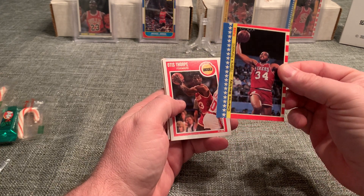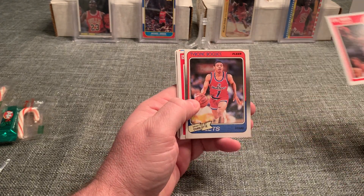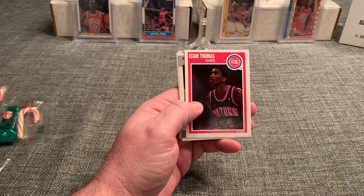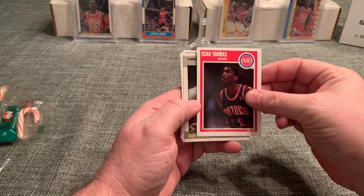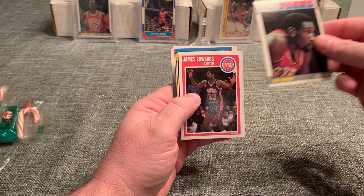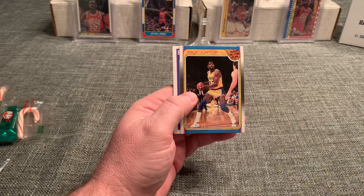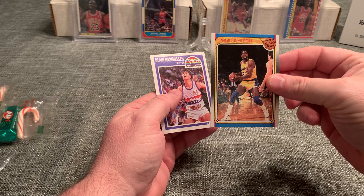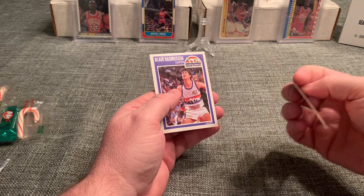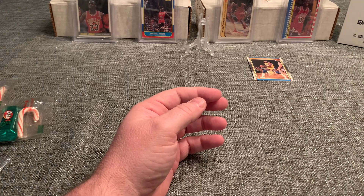We've got a Charles Barkley 87 sticker — that looks very nice. Otis Thorpe 89. Muggsy Bogues 88, off-center. Isaiah 89 — that looks pretty nice. Roy Hinson. James Edwards. A really nice Magic 88 All-Star — centering looks good. I will penny sleeve these later, but we'll keep our hits out. And Blair Rasmussen.